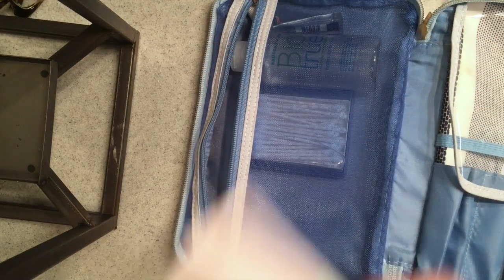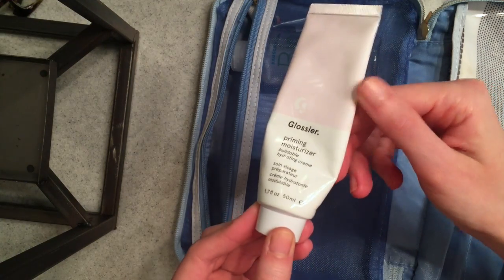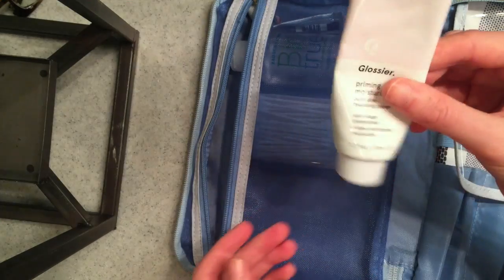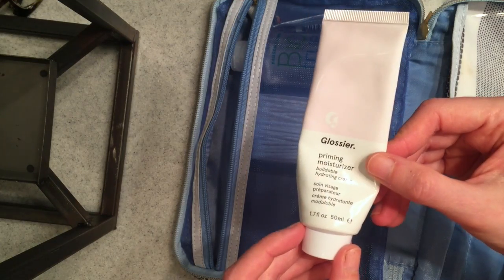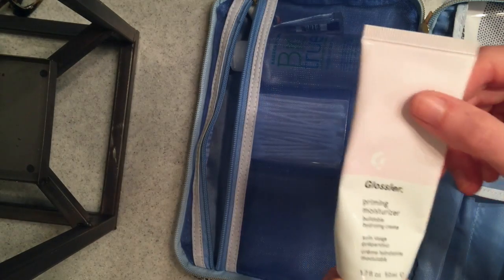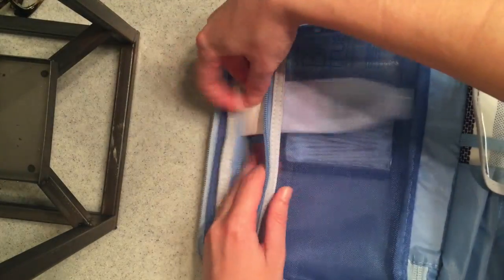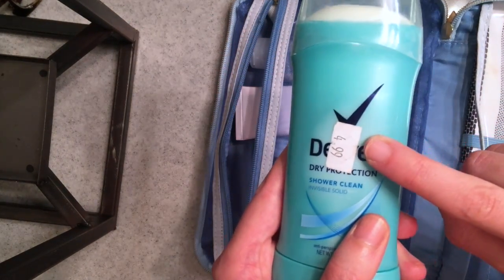Every day I've really been using this Glossier Priming Moisturizer — it really is a buildable hydrating cream. In the summer I usually get pretty oily, so this is a really light moisturizer. I wouldn't say it's a primer; if you like to prime your face you're going to need to use a separate primer because this really is just a moisturizer, but it's really good. I still have so much product and I've had it for probably three months, so I'm taking that along.